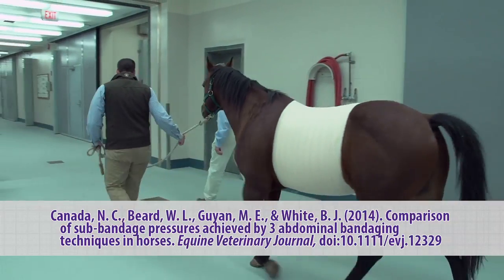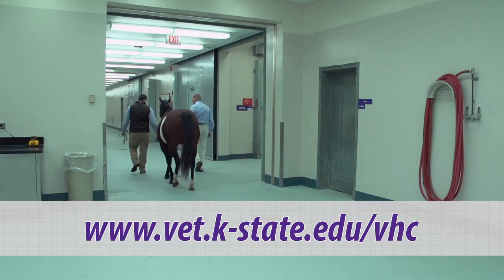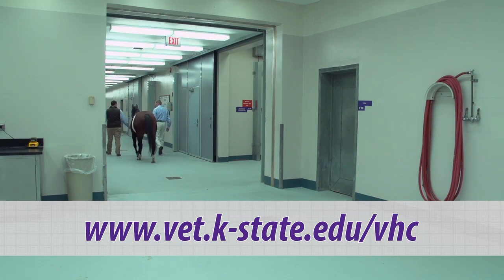The current research was published in the September issue of the Equine Veterinary Journal. To learn more about research and services at the Veterinary Health Center at Kansas State University, please visit its website.